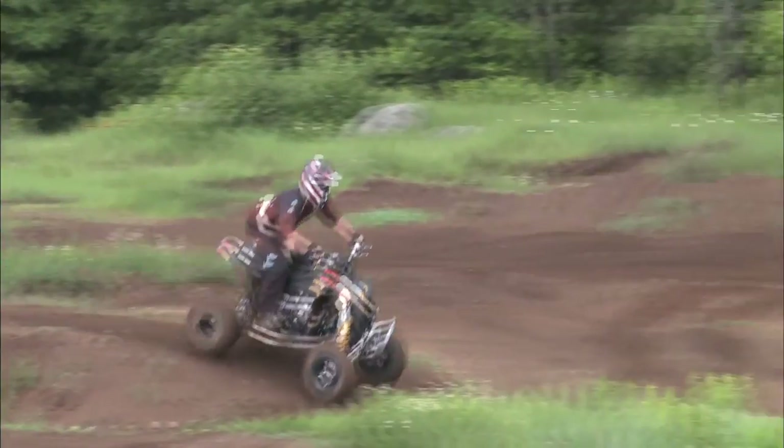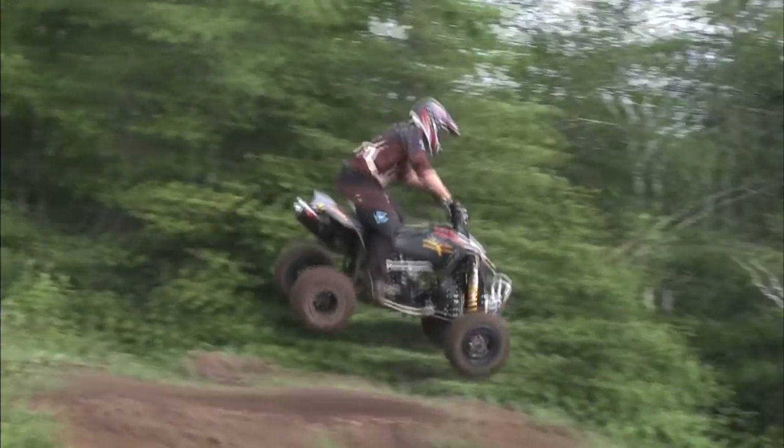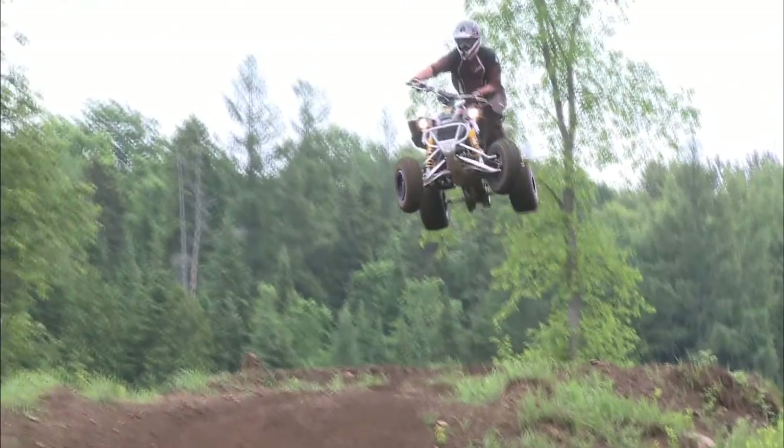We test all different styles and sizes of ATVs here on dirt tracks, but there's no question we have the most fun testing sport quads. Part of the reason we like testing these bikes is because we get to ride them on motocross tracks and hit all kinds of big jumps, but every now and then the crazy things we do catch up with us and we end up off the bike and in the dirt.